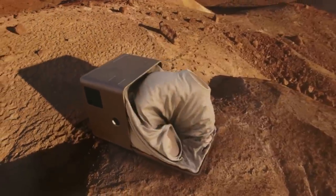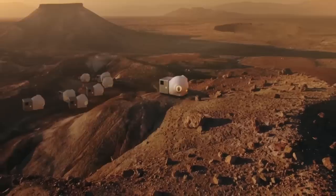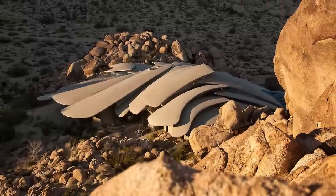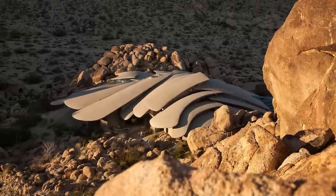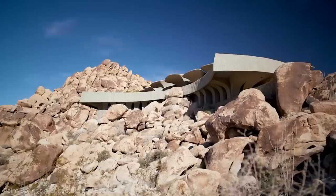Hey everyone, did you know most houses are built with conventional designs and are constructed using common materials? But the houses in today's video are way outside the box with weird designs and construction methods. So today we're going to be taking a look at 15 of the most futuristic houses that look totally amazing. Alright, let's begin.